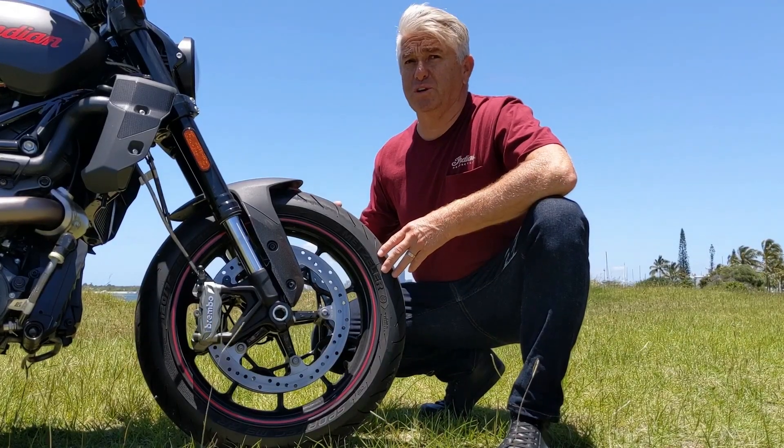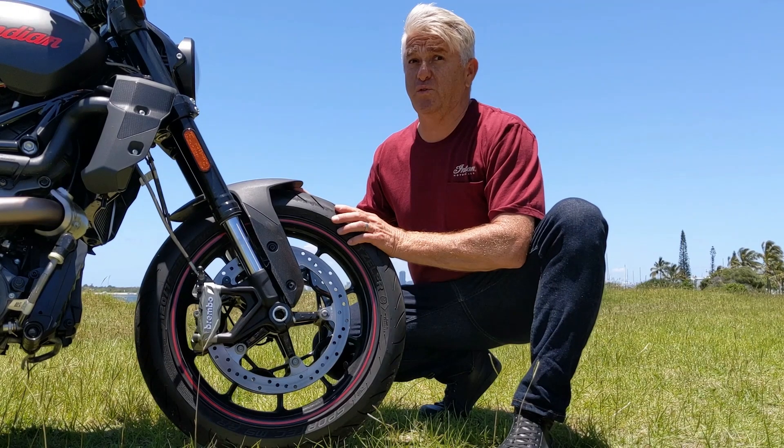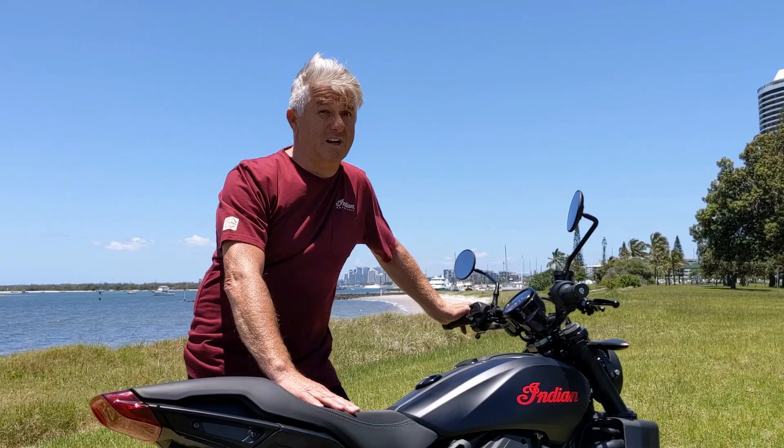The big change for 2022 is from a 19-inch wheel down to 17 inches. This has really transformed the handling of the bike. The seat height has come down 35 millimetres from the previous models, down to 780 millimetres.